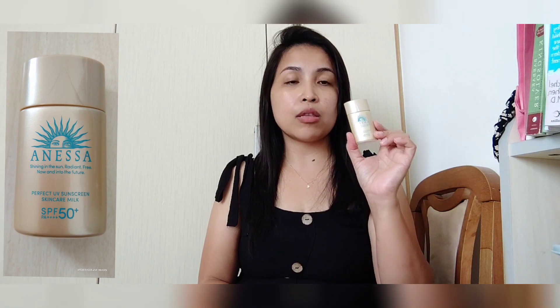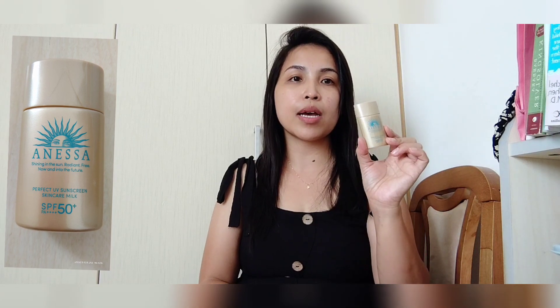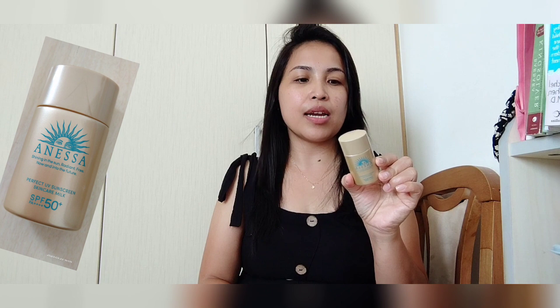Ito guys ay pwede gamitin natin sa buong katawan natin, pero nagbili lang ako ito para lang sa mukha ko. Maganda talaga lalo sa mainit ng panahon ngayon, sobrang init. Ayaw kong makasira ng mukha so kailangan kong bumibili ng sunscreen. Ito guys ay maganda talaga sya.